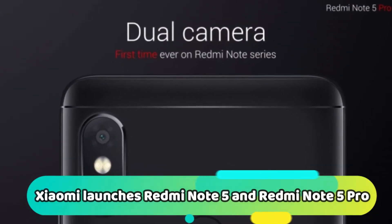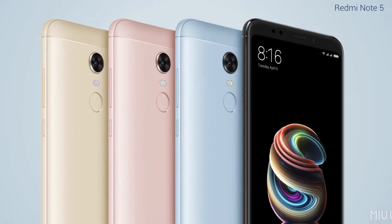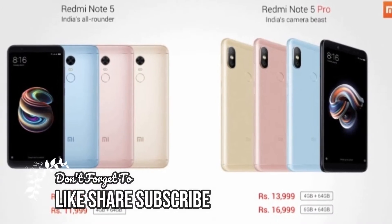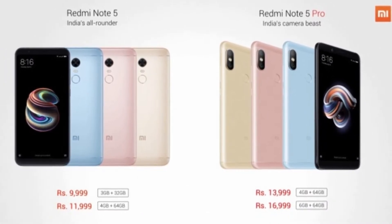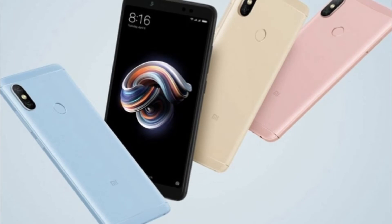Xiaomi has officially launched the new Redmi Note 5 and the Redmi Note 5 Pro. The event held in India revealed that prices start at 10,000 Indian rupees for the Redmi Note 5 and 14,000 Indian rupees for the Redmi Note 5 Pro. The Redmi Note 5 Pro is a brand new device making its global debut in India.